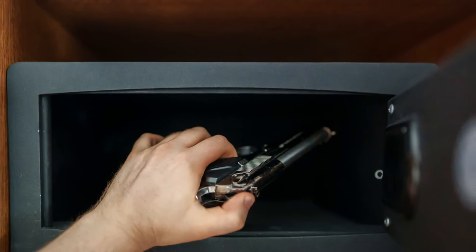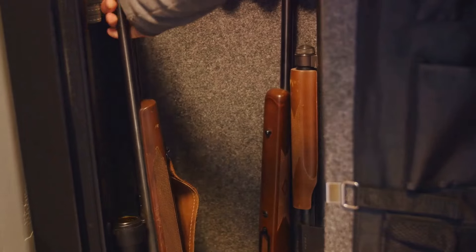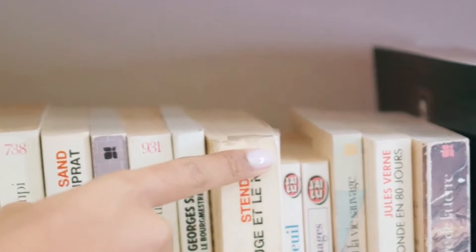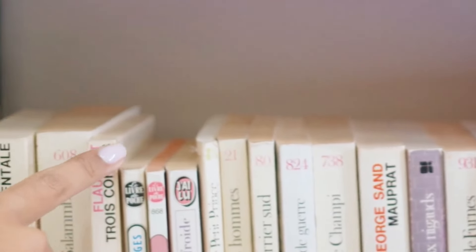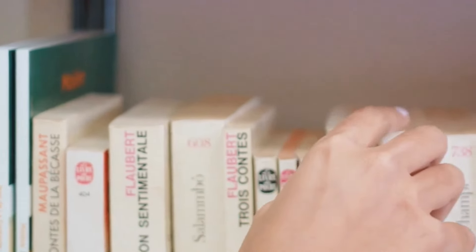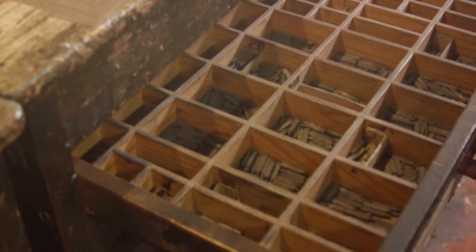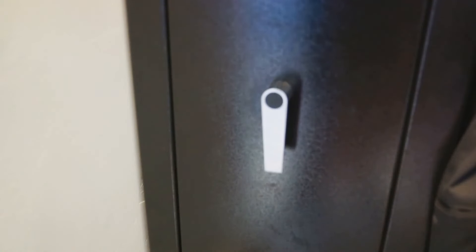Firearms are your last line of defense when things get ugly. In a post-collapse world, they become symbols of security, power, and control. But that means not flashing your firepower around for all to see. Consider investing in a hidden gun safe or a discreet compartment — these provide secure storage and easy access while keeping your arsenal away from prying eyes. The best hiding places are often in plain sight: a bookshelf with a hidden compartment, a false wall panel, or a modified drawer. Maintain discretion and don't advertise your defenses to potential adversaries.